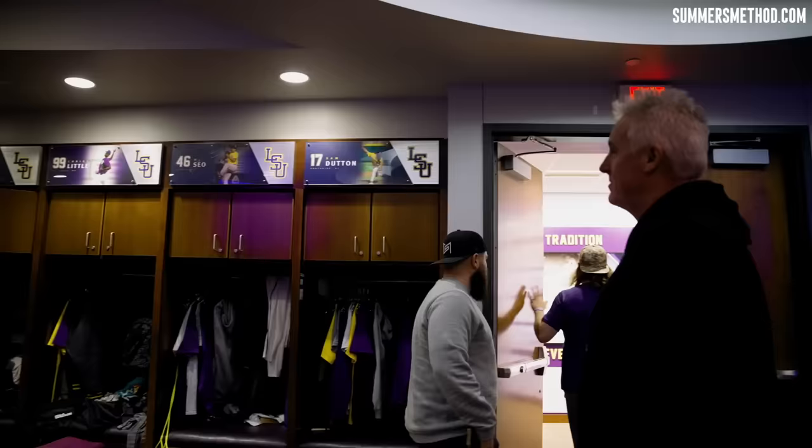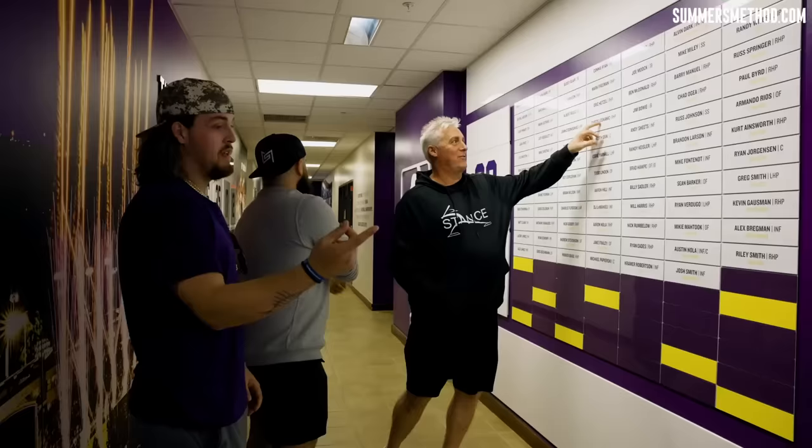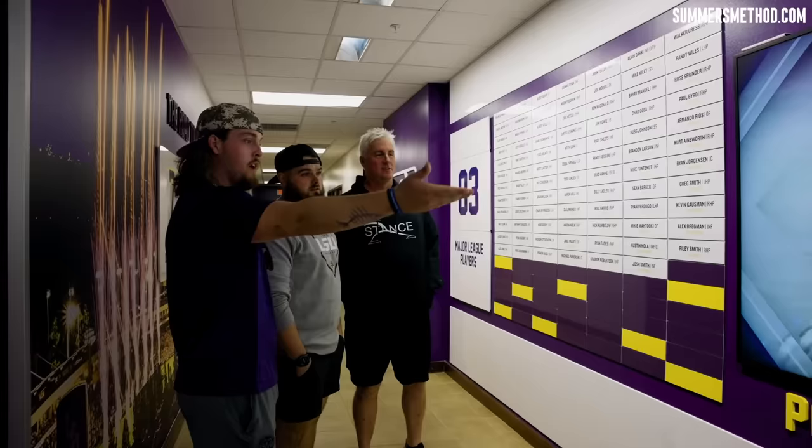On our way out — this is the hallway. This is awesome. It's got all of our highlights and everything, all the way dating back to Ben Donovan. It'll just be highlights of every LSU Tiger. That is cool.